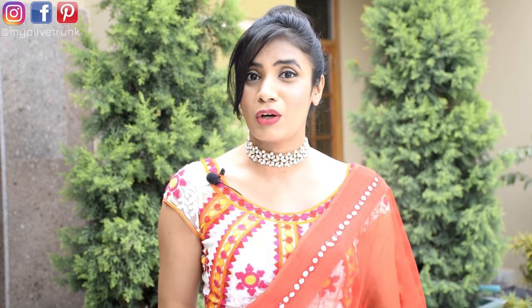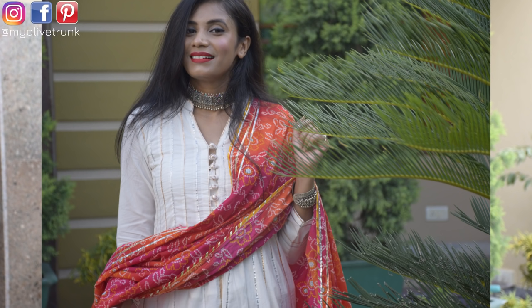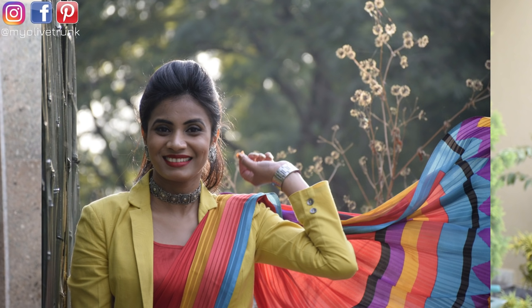With round neck and deep V-necks you can pair choker patties well. Even with square neck, round neck, and collar necks they look good. For example, I've used a silver choker with a blouse and it looks amazing. I also style it with a blazer.